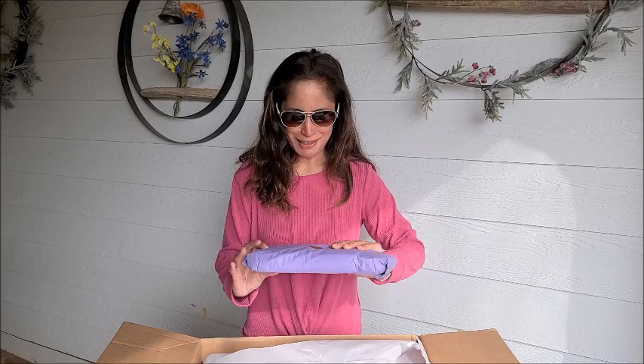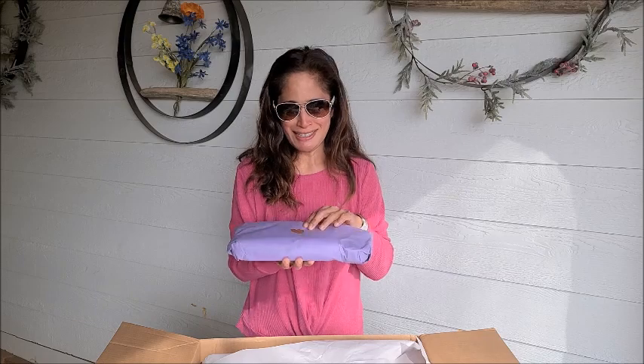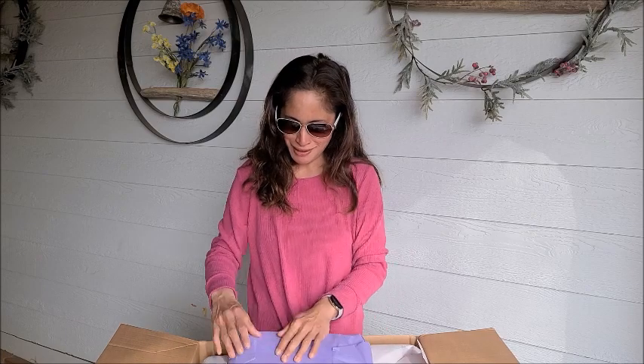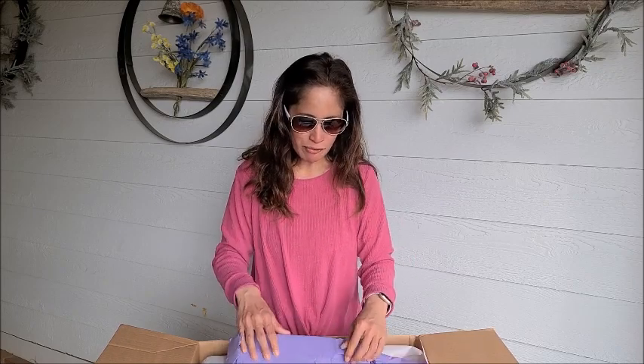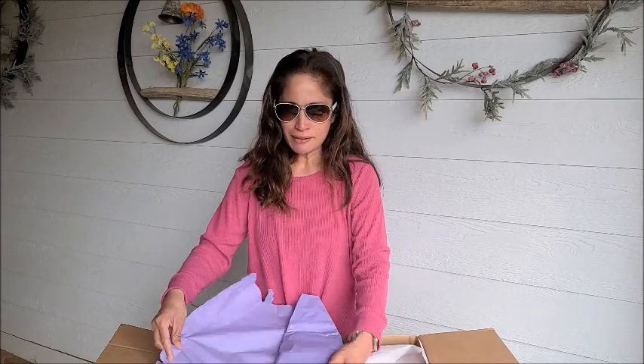So what caught my eye — oh my god, it's so cute, look at that — is that they have probably the most thoughtfully designed women's work bags. A lot of times I feel like women's work bags are this afterthought, wherein the laptop fits, but that's it. That's all I can say about it — the laptop fits. It's not designed to be laptop-worthy.